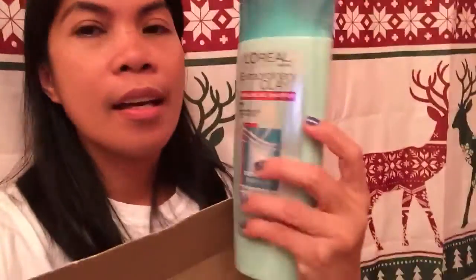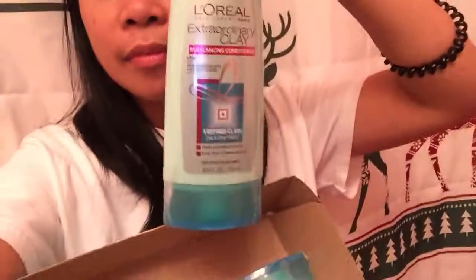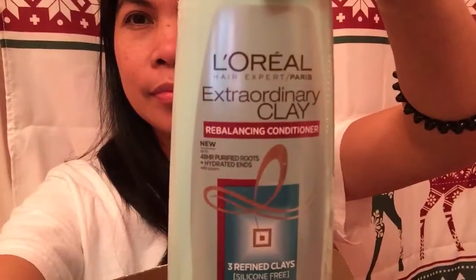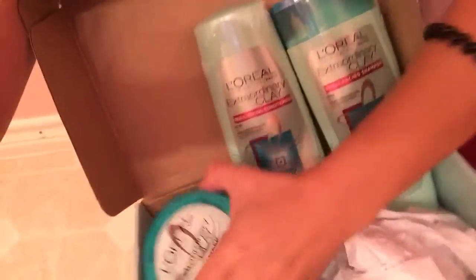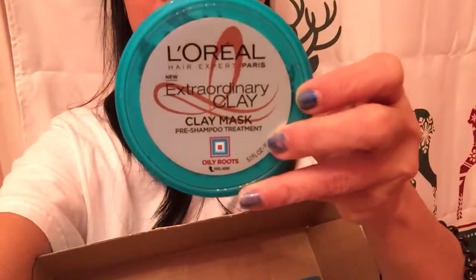I have a L'Oreal Extraordinary Clay Rebalancing Shampoo. Next is the Rebalancing Conditioner. And the last one — the L'Oreal Extraordinary Clay Mask.